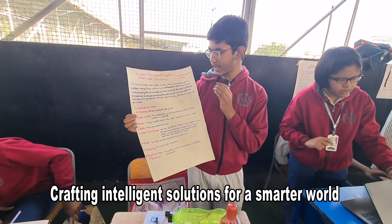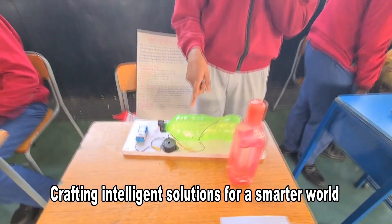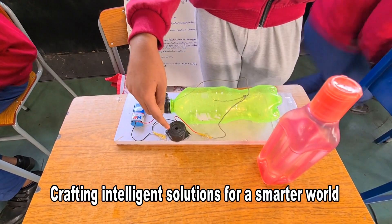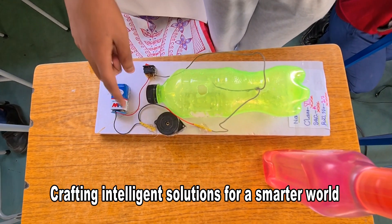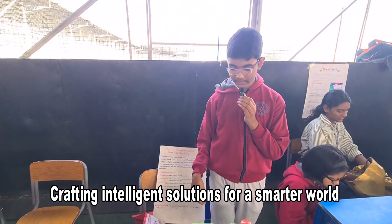I have made a project based on a flood management system. This bottle simulates the river, this is the buzzer which produces the alarm, and this is the nine-volt battery through which we connect the wires. The red wire is connected to the positive terminal and the black wire to the negative terminal.